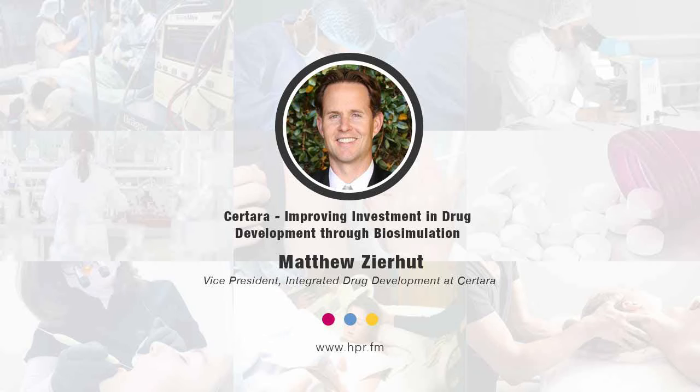Thank you, Neil. Great to be here. Give us a bit of your professional background and tell us how you ended up at Sertara.